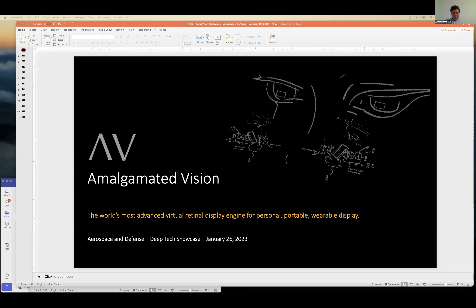Next up, we have Amalgamated Vision. Adam Davis will be presenting. Thanks, Asher.